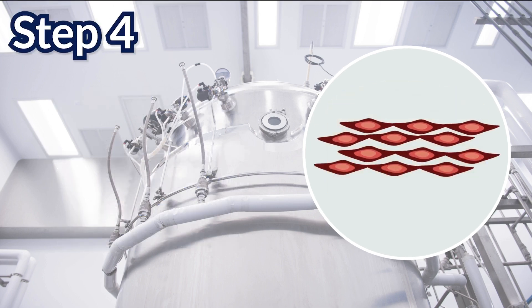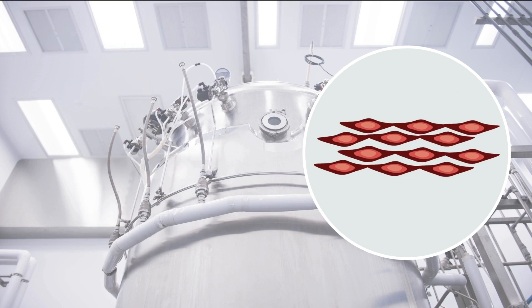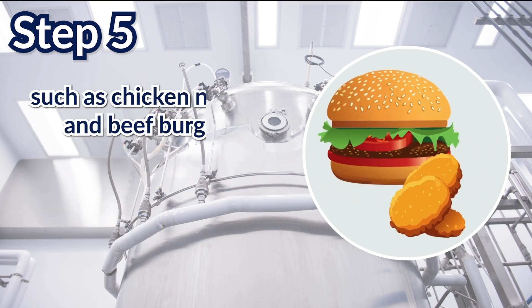In step 4, the muscle cells align to form myotubes, which ultimately create muscle tissue. And in step 5, additional ingredients such as fats, seasonings, and breading are added to create real animal meat products, such as chicken nuggets and beef burgers.